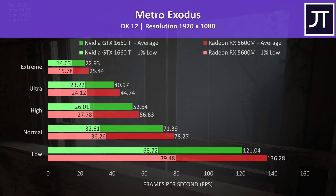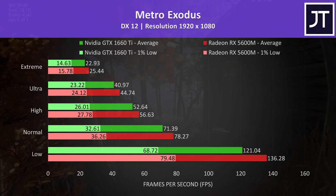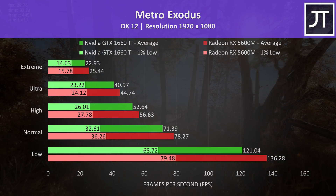Metro Exodus was tested with the built-in benchmark, and this was another test performing a bit better with the RX 5600M, which was ahead both for average and 1% lows at all setting levels.